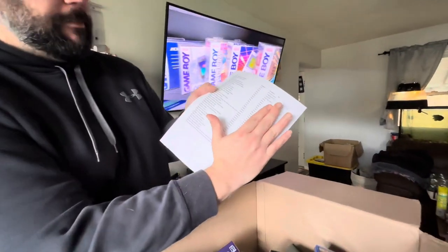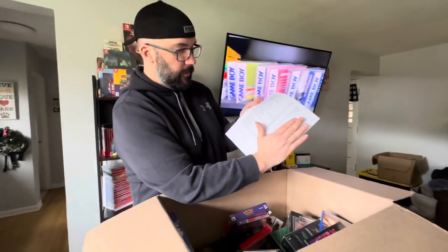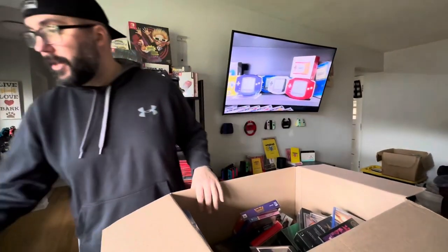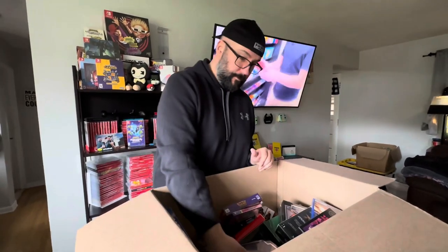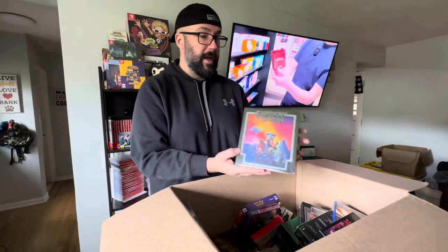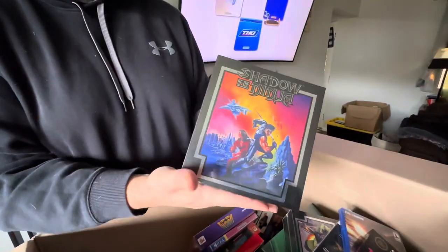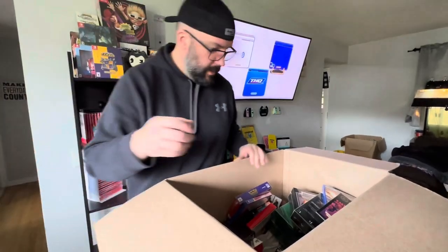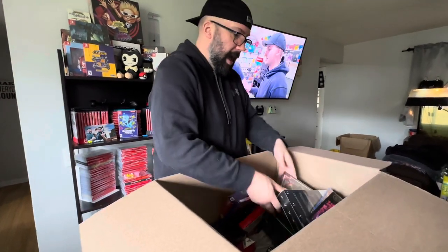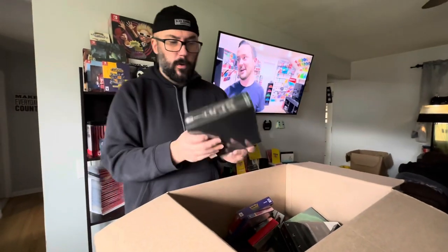He actually wrote out everything and we both checked off everything to make sure it was all there. The way he packaged this stuff — I've got packing material for days, thanks to him. We've got this NES limited run game, Shadow of the Ninja — I believe it's a green cart inside. Same thing with Scat — another limited run NES game. I believe it's a green cart inside too. These things are pretty cool; I was looking at pictures of them open.